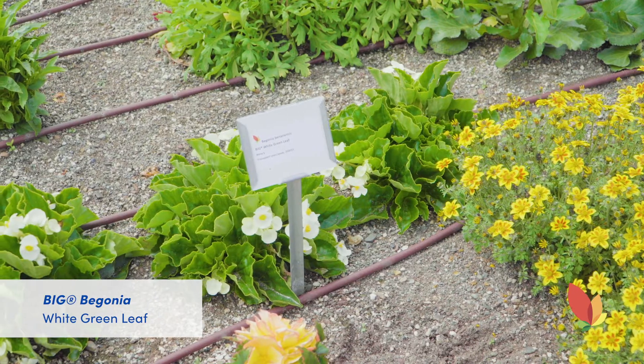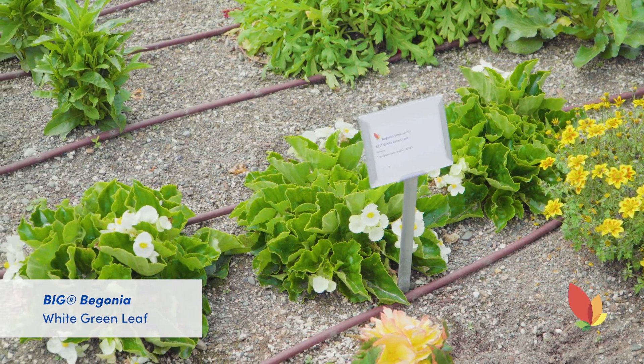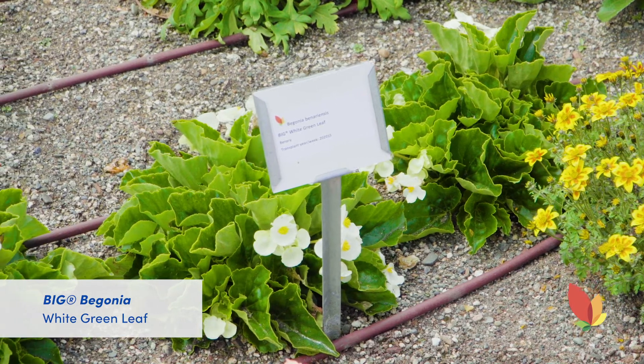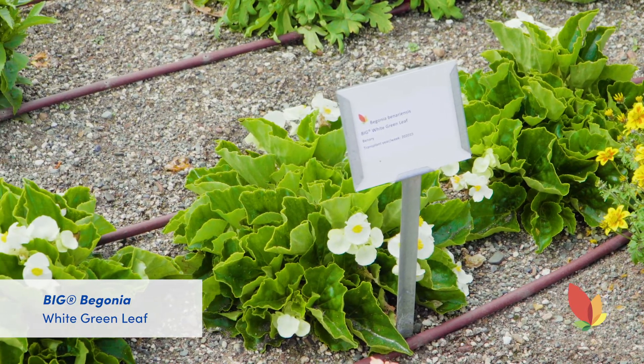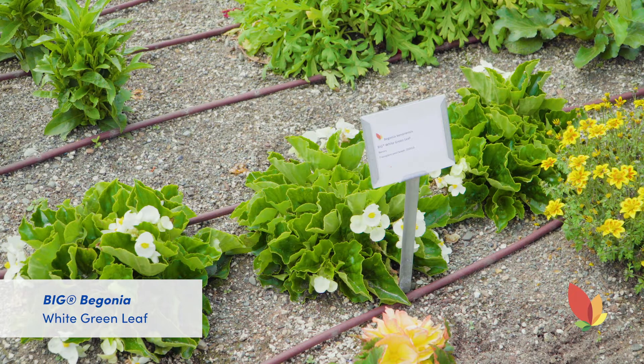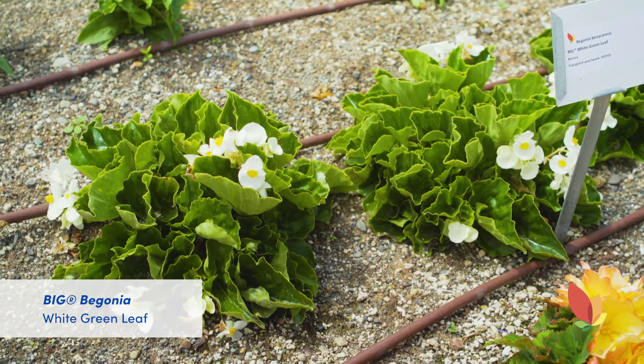The Benary team is really excited about the newest addition to the Big Series which is the White Green Leaf. It is extremely well branched with short internodes and as you can see a perfectly mounded habit with large rich green leaves and bright white flowers. It sets flower earlier than the other Big colors and will stay in bloom until late in the season. It is extremely heat tolerant and proven to be able to withstand rain, and it is definitely a great garden plant.